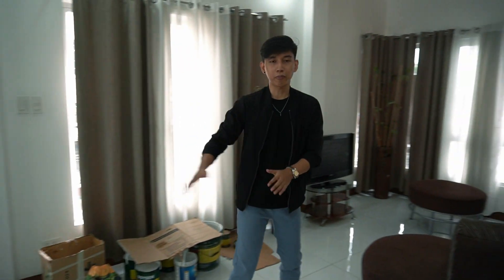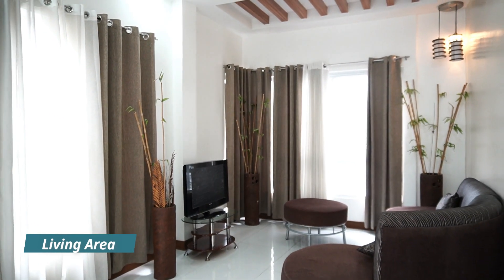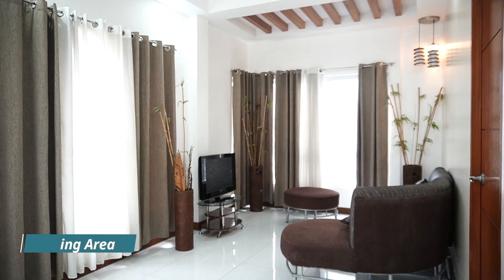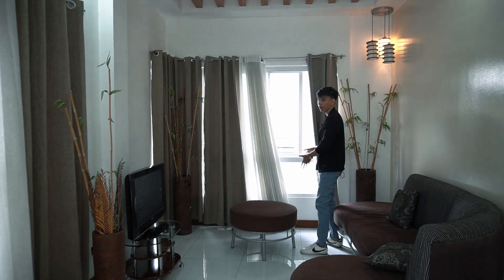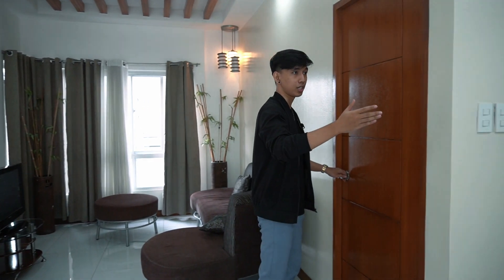From the main staircase, on this side is your living area. As you can see, you have a massive window right over here overlooking the driveway. And since this is a corner unit, we have two exposures — one on this side and one in front.